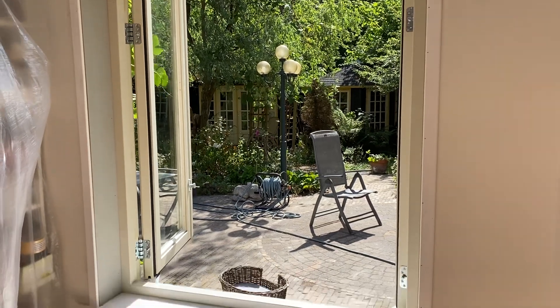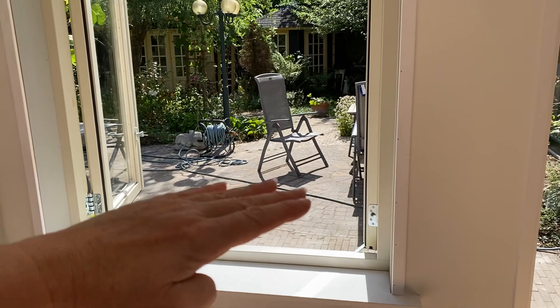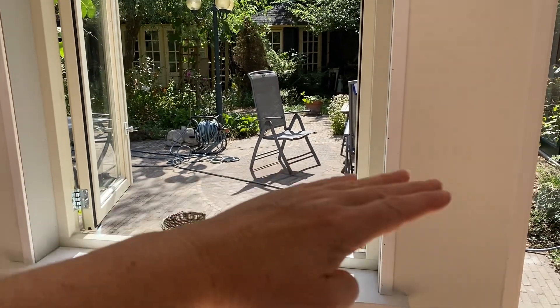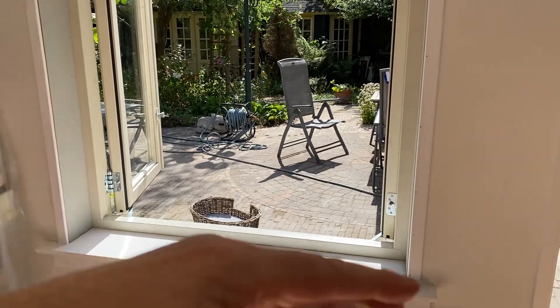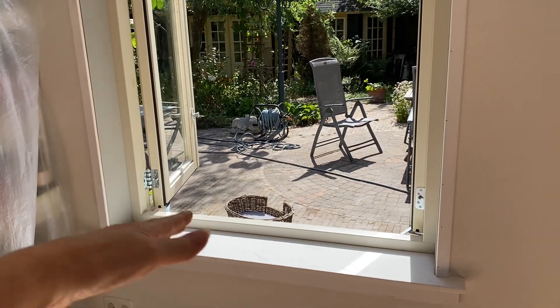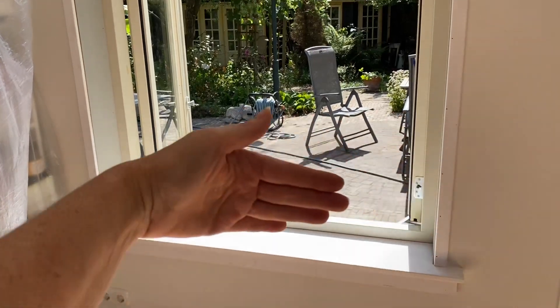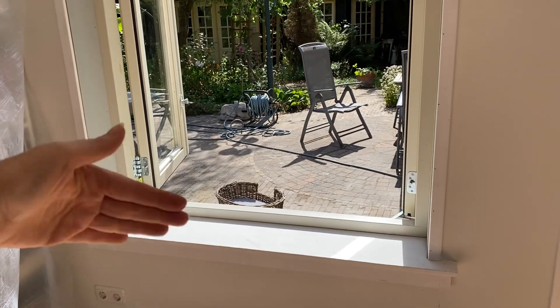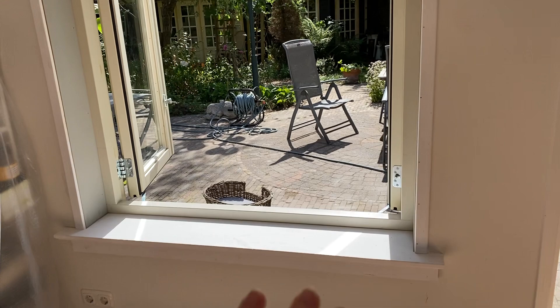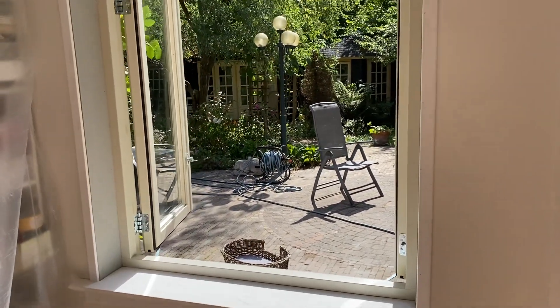This will be where my standing desk will be, so it will cover kind of the bottom part of the window. I will have stuff below my desk, but I'll probably put a nice vintage curtain and stick it to the backside of my desk so that from the outside, when you're looking in, you won't see all the mess.